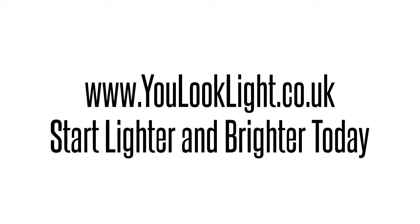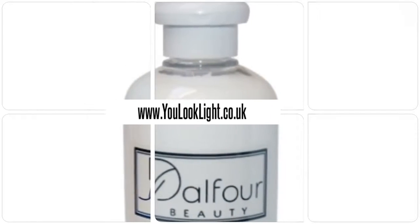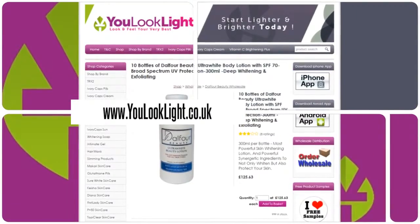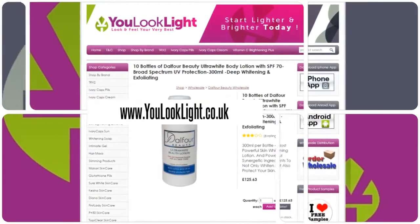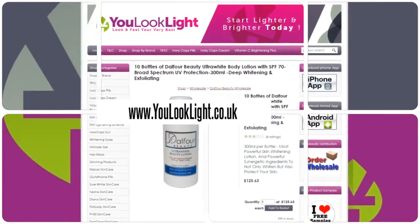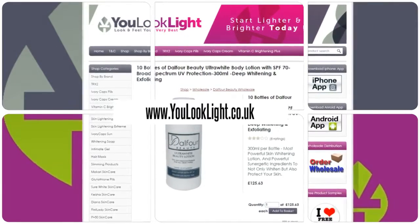www.youlooklight.co.uk — start lighter and brighter today. 10 bottles of Dalphor Beauty Ultra White Body Lotion with SPF 7. Dalphor Beauty's most powerful skin whitening lotion contains 10 powerful synergetic ingredients to not only whiten but also protect your skin. Suitable for all skin types.